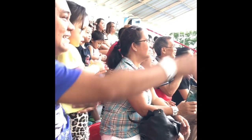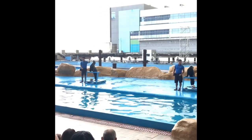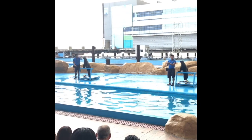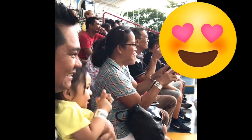They have long and flexible flippers. How do they walk? Well, check this out!